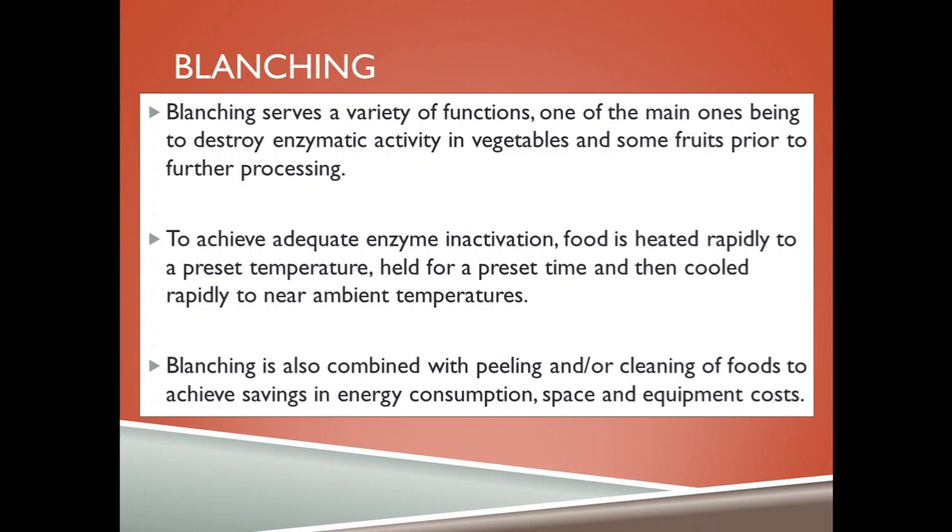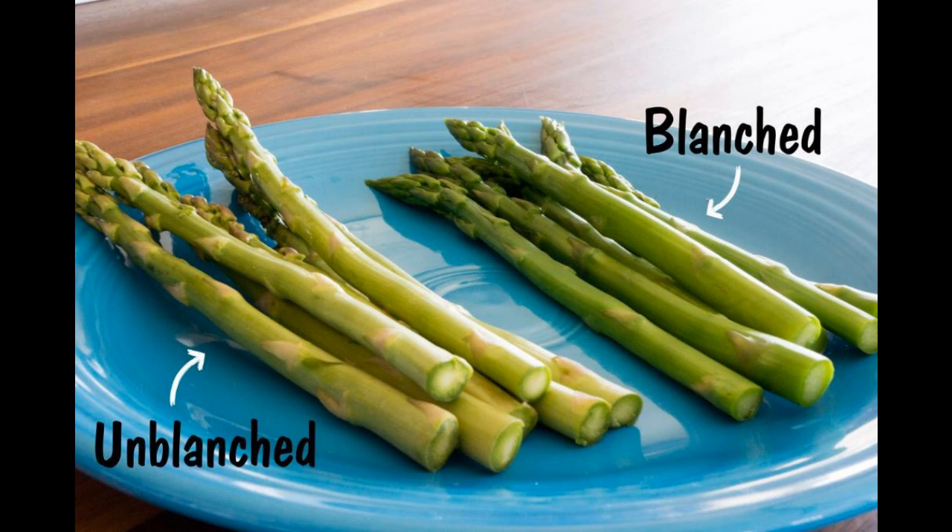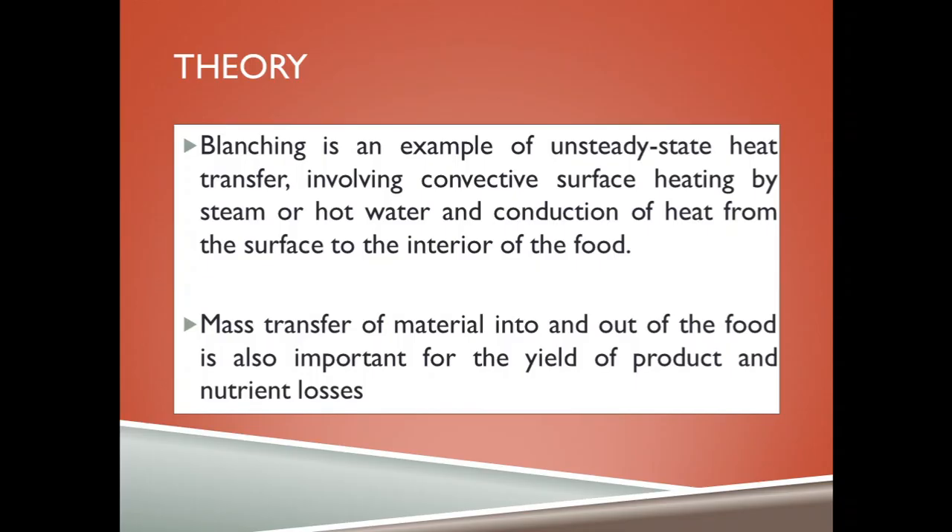To achieve adequate enzymatic inactivation, food is heated rapidly to a preset temperature, held for a preset time and then cooled rapidly to near ambient temperatures. Blanching is also combined with peeling and cleaning of foods to achieve savings in energy consumption, space and equipment cost. Blanching is an example of unsteady state heat transfer involving convective surface heating by steam or hot water and conduction of heat from the surface to the interior of food. Mass transfer of material into and out of the food is also important for the yield of product and nutrient losses.